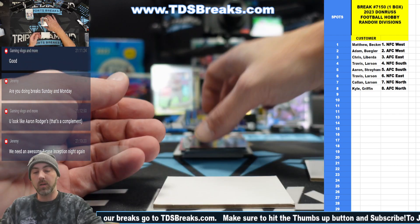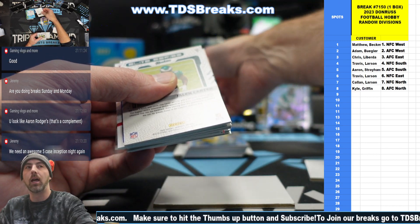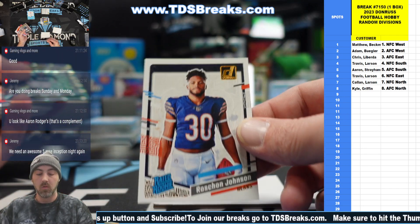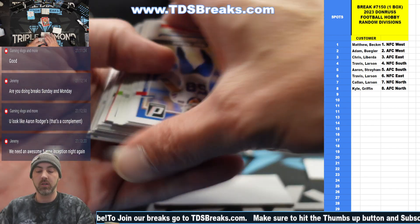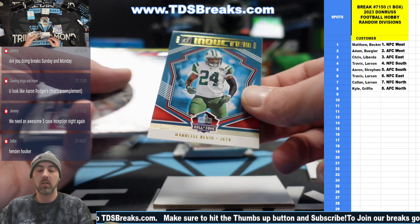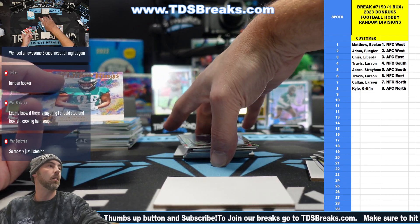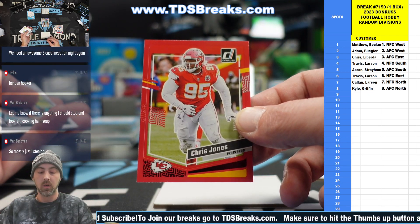Justin Herbert and Isaiah Pacheco. Our auto is going to be a redemption — I already saw it; it's kind of a cool redemption. Rashaun Johnson on the canvas. Jalen Carter and Travis Kelsey, Red Press — that's a color match. Jordan Addison on the rookies. Jarrell Rivas on the inducted insert. Elite Series, Dalvin Cook. Chris Jones.